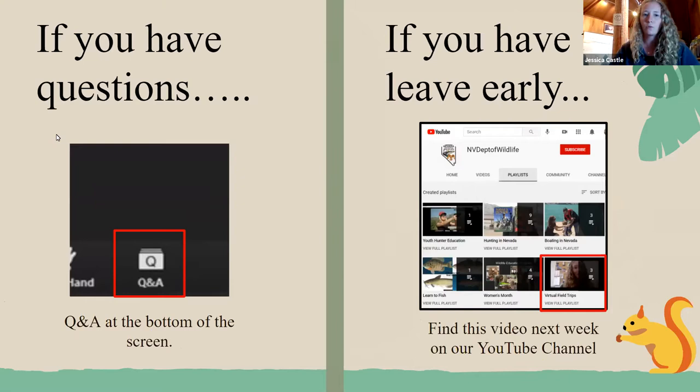Throughout the program, there will be polls that we will be asking you, and you can also interact with us through the Q&A box. If you have any questions throughout the program, at the bottom of your screen you should see the Q&A box. You can also feel free to use the chat to communicate with us as well. If for any reason you have to leave early, all of these are recorded, and we put them up on our Nevada Department of Wildlife YouTube page, and there's a whole playlist of all of our other virtual field trips.